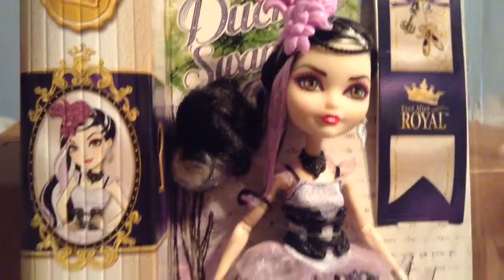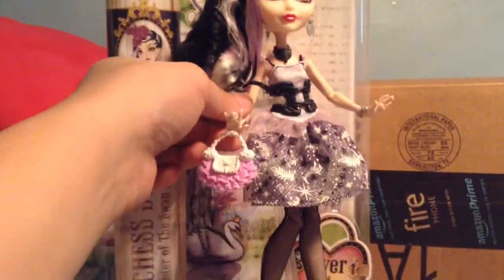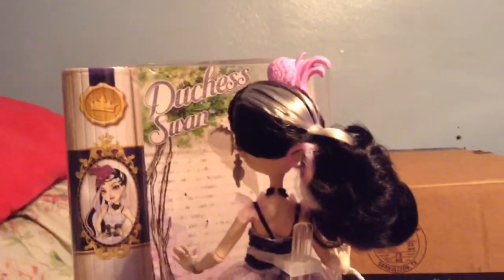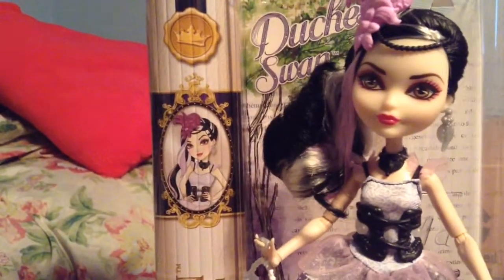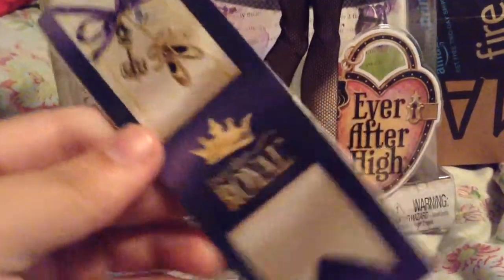Now I'm gonna get this doll all the way out of her packaging so you can get a better look at her. Here we have Duchess Swan, the Daughter of the Swan Queen — she's out of the box. I think she's gorgeous and really detailed. Here's a quick view of the back of her. I think she's really perfect; this is a must-have for your Ever After High collection. She comes with a silver brush, a silver stand, and her story.